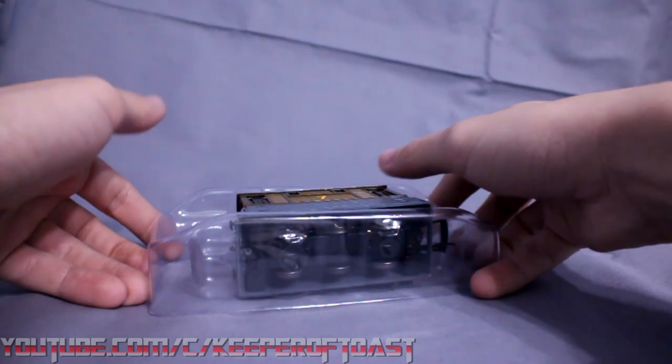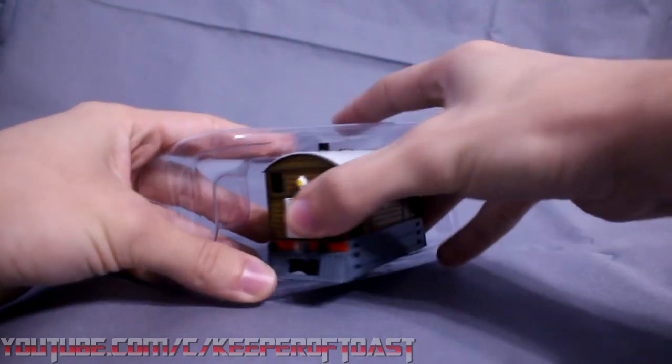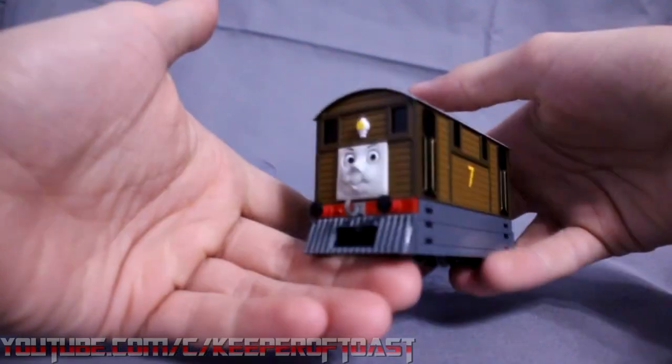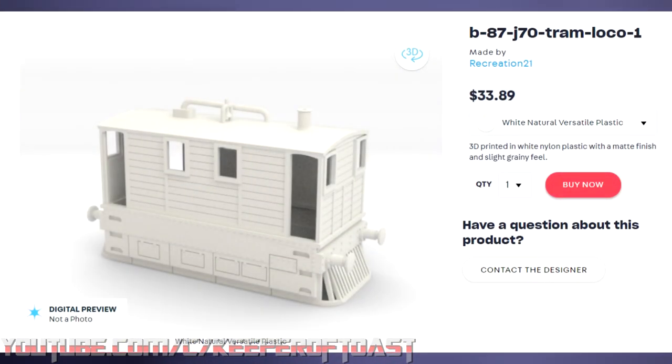I started off by looking for a suitable chassis for my Toby. And believe it or not, I actually sourced it from a Bachman Toby. It had six wheels that all had power pickups, two of its axles were driven — it seemed like a foolproof idea. The body, meanwhile, is a 3D print from Shapeways, specifically this one by Recreation 21.